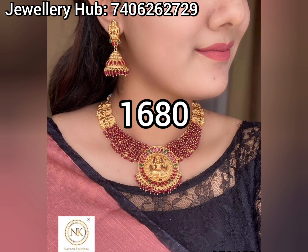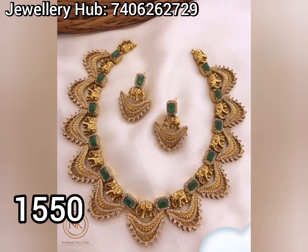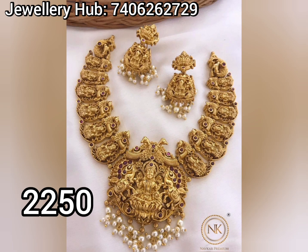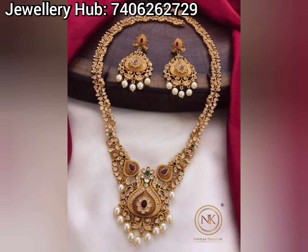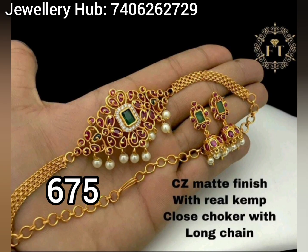This is the latest trending jewelry — high quality and low prices. Try it at the Jewellery Hub, called Shoban. Try the latest trending jewelry at high quality and low prices.